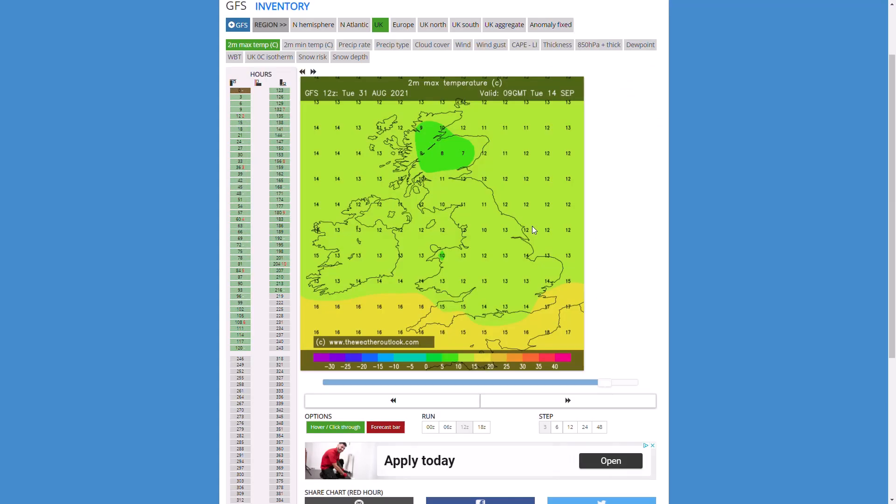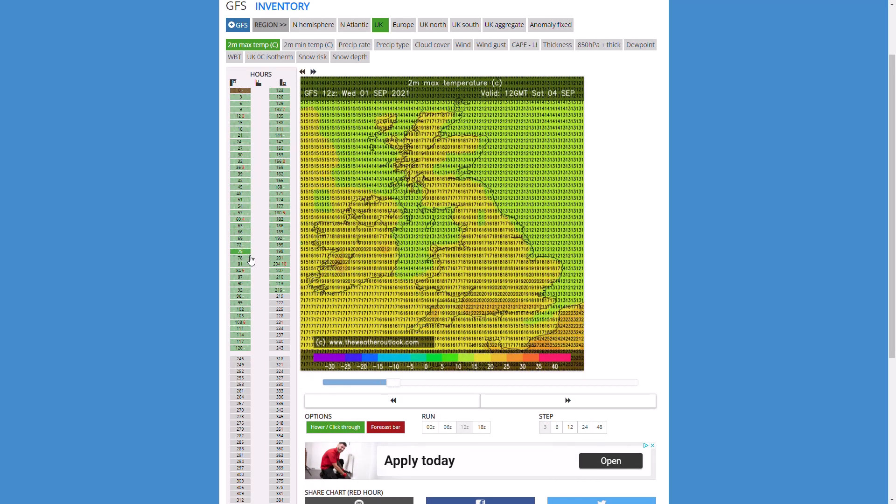Looking at the GFS temperatures, just to show you what we could be seeing early next week if it does come off: over the next few days around 15-16 degrees potentially under cloud, a bit warmer elsewhere. As we head to Saturday, some warm air comes in with those southerly winds — potentially 21-22 degrees in a few spots. By Sunday, 25-26 in the south. By Monday afternoon, 26, 27, or even 28 degrees is possible — truly exceptional to be coming from the GFS at this time range.